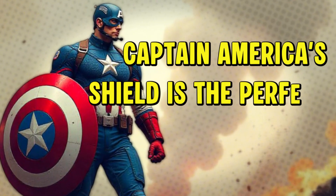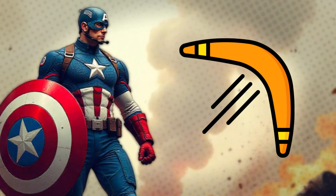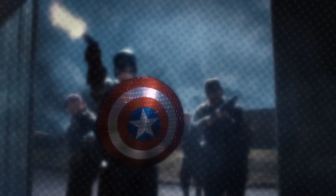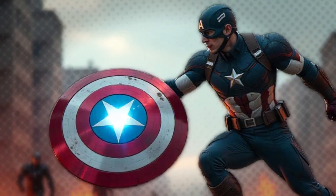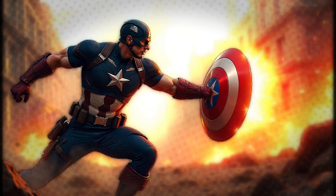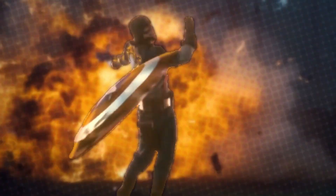Captain America's shield is the perfect blend of offense and defense, absorbing bullets, surviving explosions, and boomeranging back with precision. Could this be real? Turns out, materials like graphene and carbon nanotubes are pushing the boundaries of material science. Graphene, for example, is many times stronger than steel and incredibly lightweight — perfect for a super-dense, impact-absorbing shield. Add energy dispersion technology — materials designed to spread and absorb kinetic energy — and Cap's shield starts looking a lot more possible.